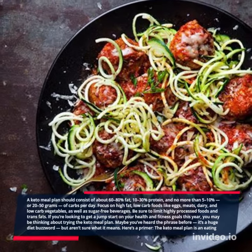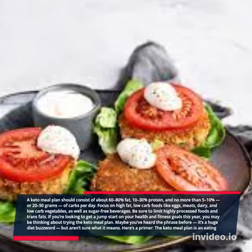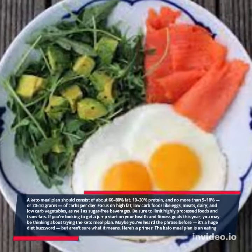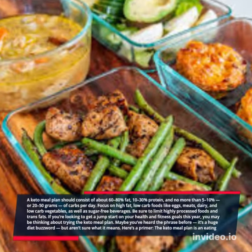Focus on high-fat, low-carb foods like eggs, meats, dairy, and low-carb vegetables, as well as sugar-free beverages. Be sure to limit highly processed foods and trans fats.